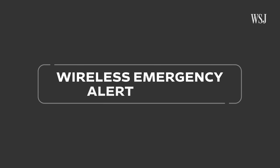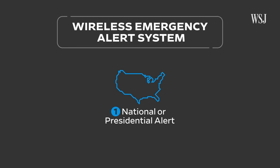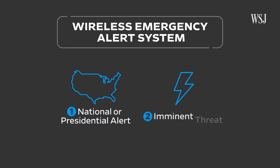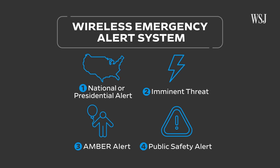There are four different types of wireless emergency alerts: national or presidential alerts, which can only be issued by the president during a national emergency; imminent threat alerts involving hazards on the local level, like extreme weather; Amber alerts about missing or abducted children; and public safety alerts, which have information about threats that may not be as imminent.